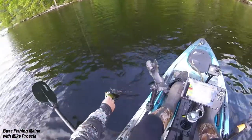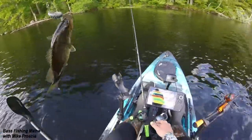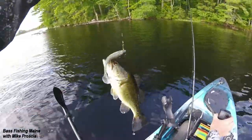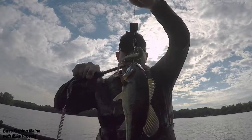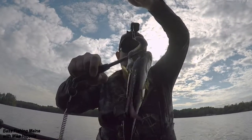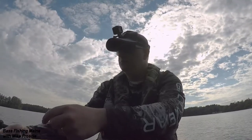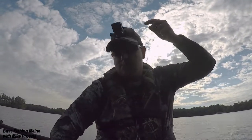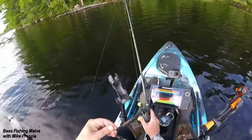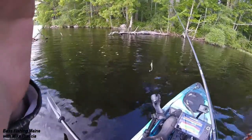Another little fella — play along. Little guy, little fella here. We'll just do a quick release on him. Had another one and he let himself go. Had another one on until right there and I just yanked it and it came off.